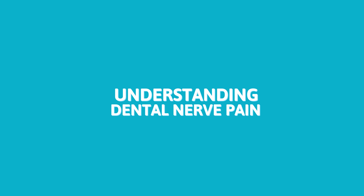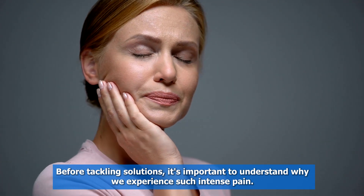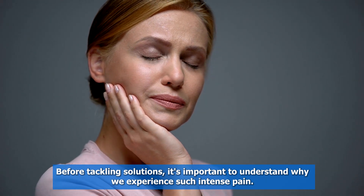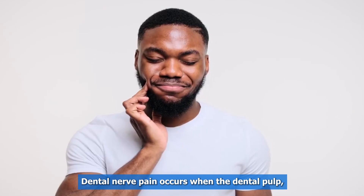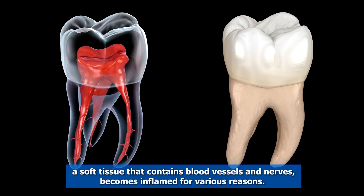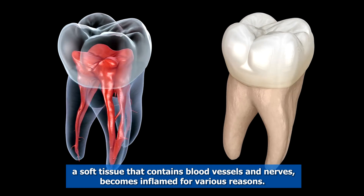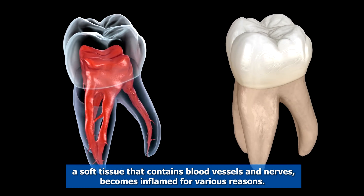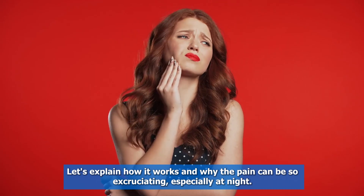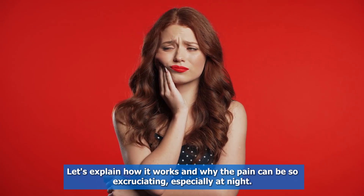Understanding Dental Nerve Pain. Before tackling solutions, it's important to understand why we experience such intense pain. Dental nerve pain occurs when the dental pulp, a soft tissue that contains blood vessels and nerves, becomes inflamed for various reasons. Let's explain how it works and why the pain can be so excruciating, especially at night.